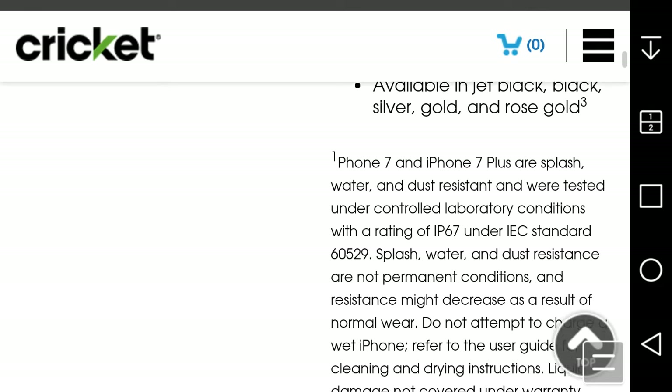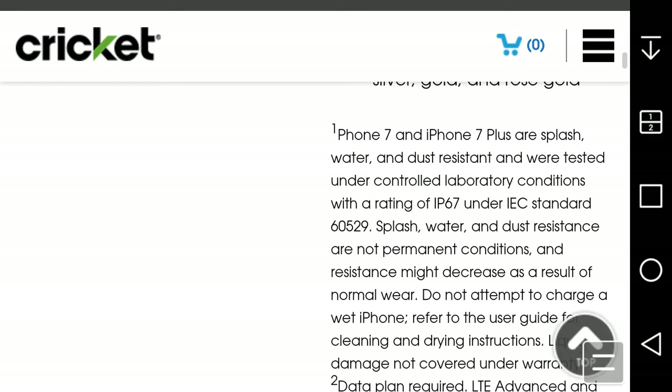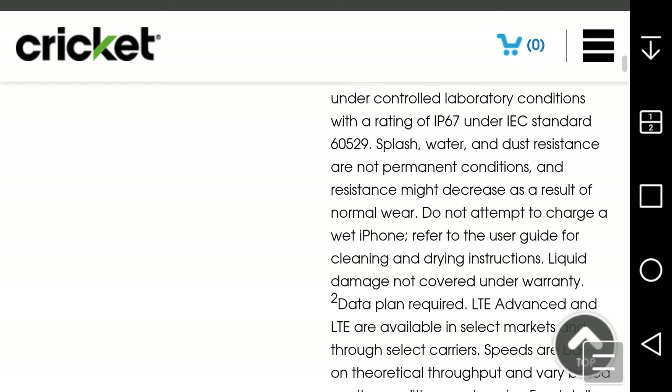It says the iPhone 7 is splash and water resistant and dust resistant, and was tested under controlled laboratory conditions with a rating of IP67 under IEC standard 60529. Splash, water, and dust resistance are not permanent conditions and resistance might decrease as a result of normal wear. Do not attempt to charge a wet iPhone. Refer to the user guide for cleaning and drying instructions. Liquid damage is not covered under warranty.